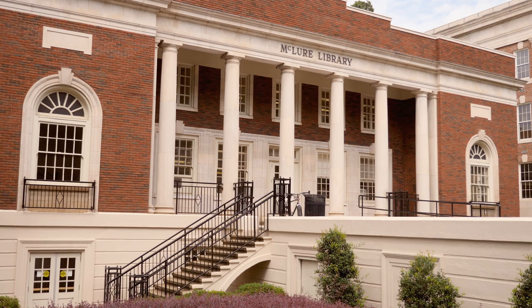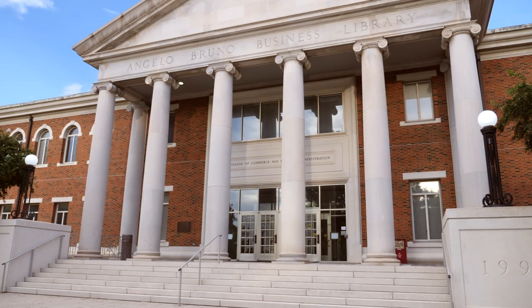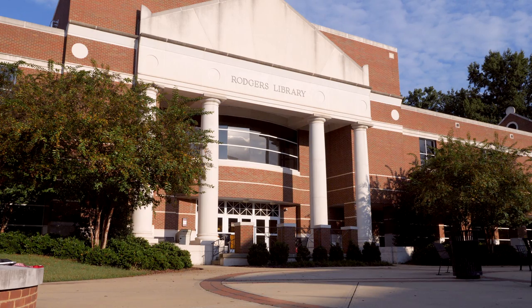Whether you are looking for the foundation to scholarly research or the base to launch your latest project, the University of Alabama Libraries have something for you.